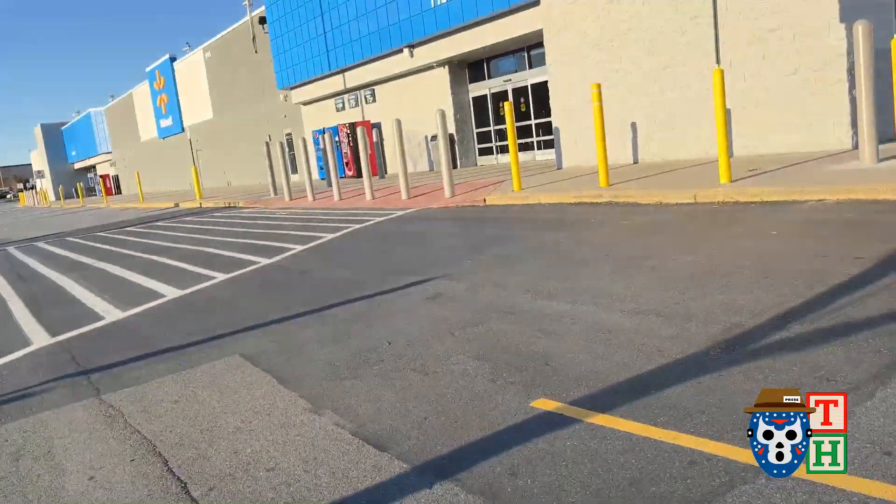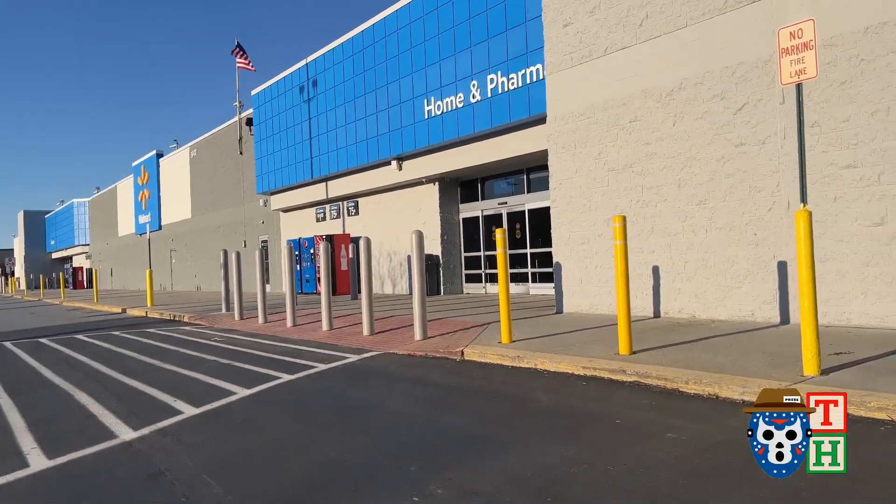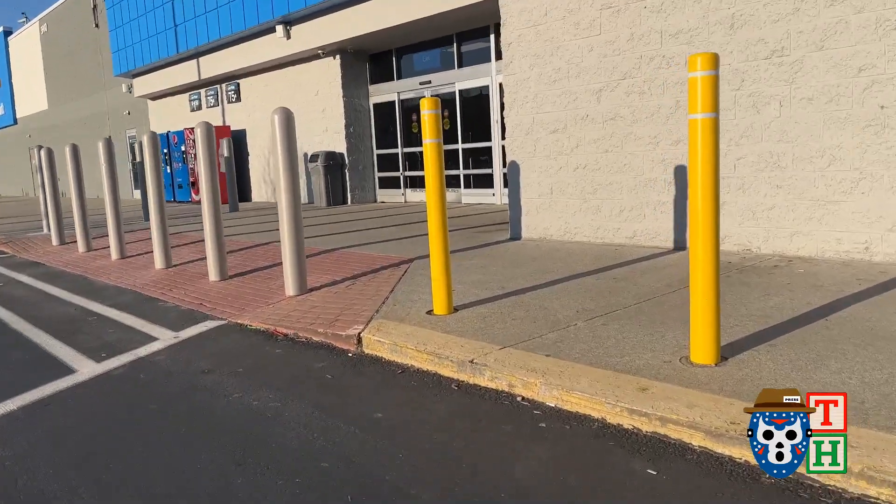Nothing else to see here, so let's head over into Walmart and see if they got anything in there. Let's go.